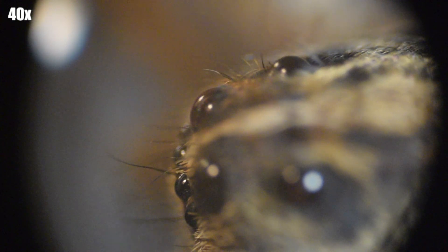There is actually one estimate that humans are never more than 10 feet away from a spider at any time. So if you had problems falling asleep before, good luck now.